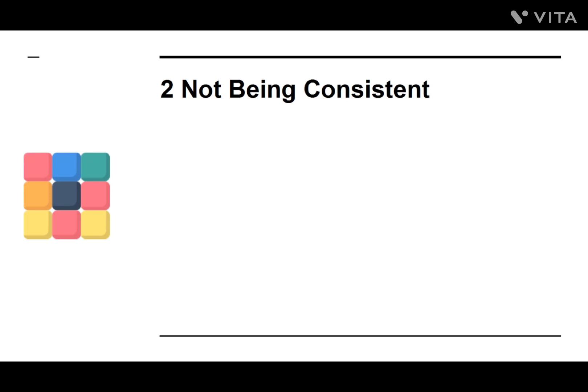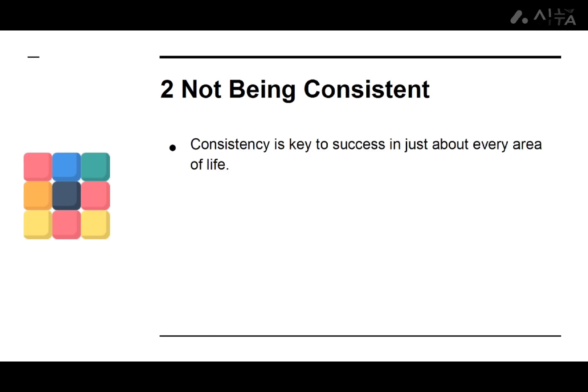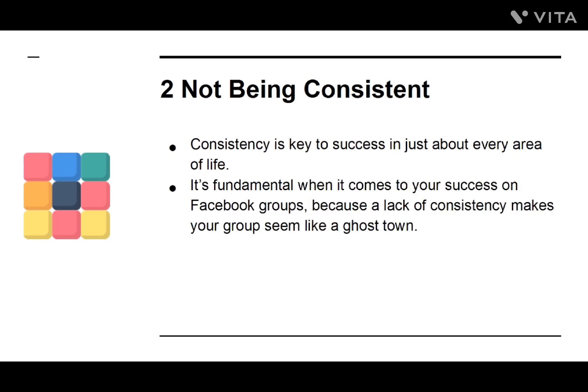Number two: Not Being Consistent. Consistency is key to success in just about every area of life. It's fundamental when it comes to your success on Facebook groups, but a lack of consistency makes your group seem like a ghost town. Post twice a day, if at all possible.